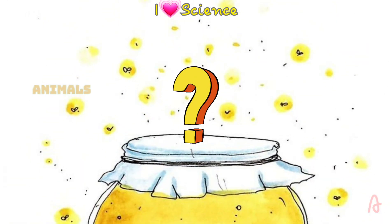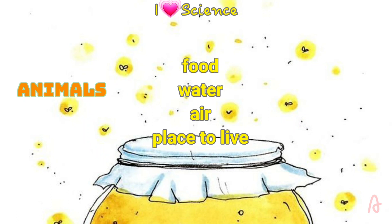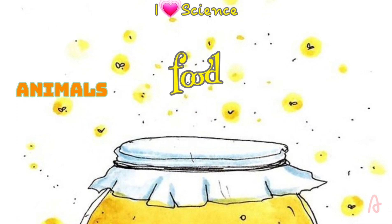What about the animals? What do they need? All animals need food, water, air, and a place to live. Different kinds of animals need different kinds of food to live and grow.